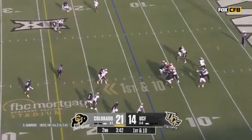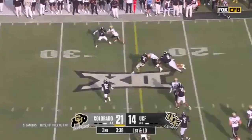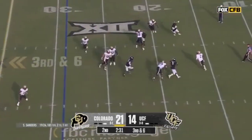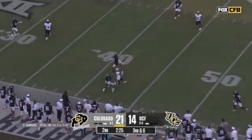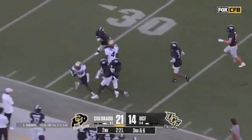Going down and 10. Sanders, nobody open, going to run — and Sanders takes a big stick. Pressure coming late, Sanders buying time, looking downfield, floats it out for Hunter — he's got it. Travis Hunter coming back for it, and a flag at the end of the play.